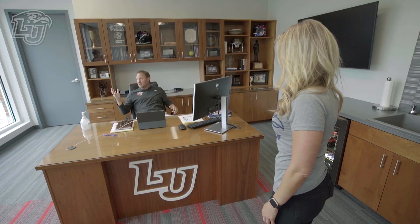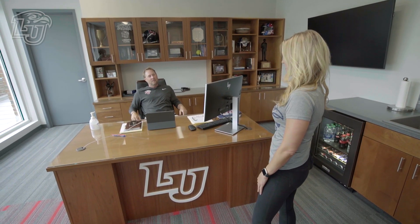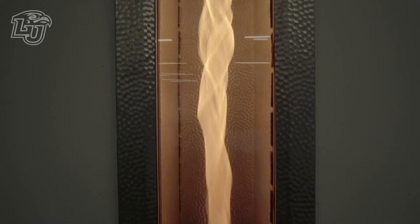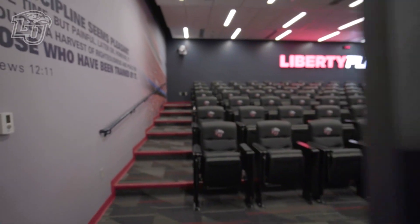You're right, this place is incredible — we're very, very blessed. Have you seen it? I have not. I've been dying to get a tour of the new Liberty Football Center. I was getting ready to go downstairs — let's go take a look at it. Let's do it.